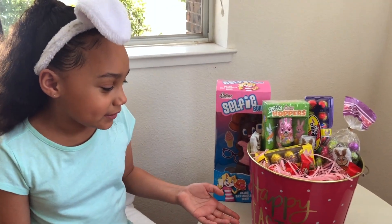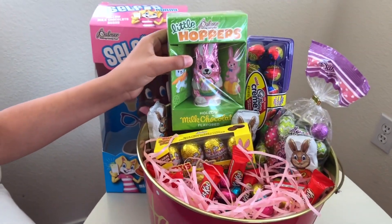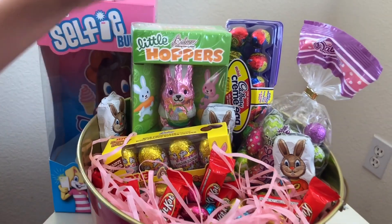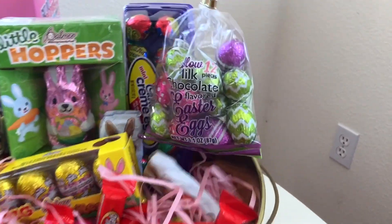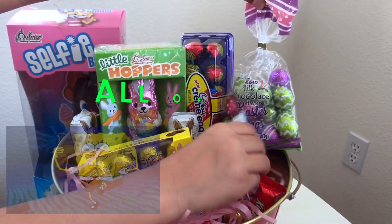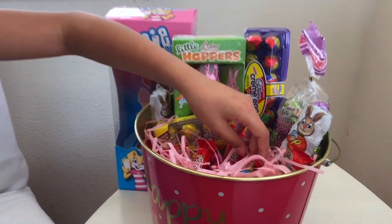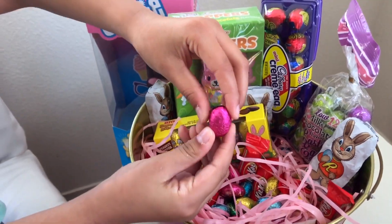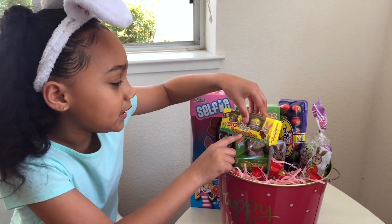This is my sister's basket and it says Happy Easter on it. She has little hoppers, chocolate, milk chocolate, one dozen mini cream eggs, milk chocolate flavored Easter eggs, Reese's bunny chocolate, Kit Kats, and our favorite that we get every single year — Hershey's little oval balls of chocolate. And she has Big Bunny Bites.